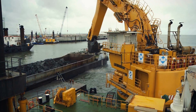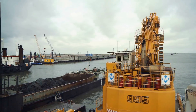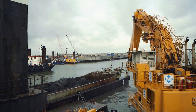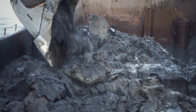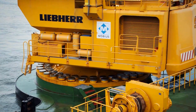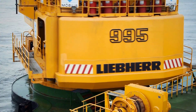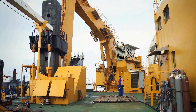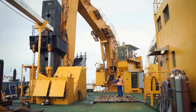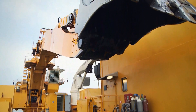Finally, feast your eyes on the Liebherr Ponton Excavator P995. This colossal marine excavator is a giant in its class. Mounted on a pontoon, it can dig up to 26 meters deep and handle up to 25 cubic meters of soil per bucket. With a staggering 2,346 horsepower engine, it's a powerhouse on water. The panoramic window offers an unobstructed view, crucial for precision work.